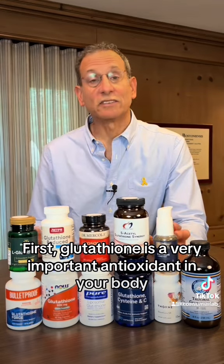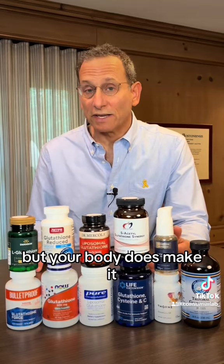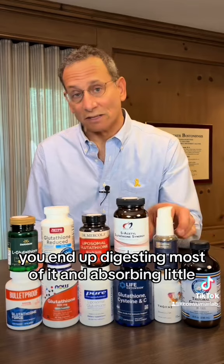Glutathione is a very important antioxidant in your body, but your body does make it. And when you take it as a supplement, you end up digesting most of it and absorbing little.